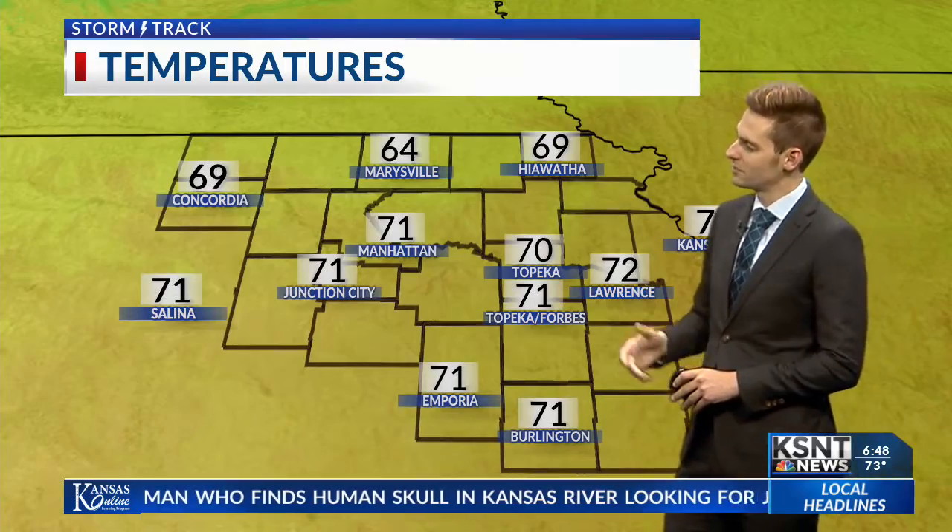Outside our Lawrence cam, though, a little bit of a different picture taking place — some dense fog still hanging out in the area. That should be clearing out over the next couple of hours, helped along by the sunshine. Right now, temperatures are in the lower 70s, with dew points still in the upper 60s.